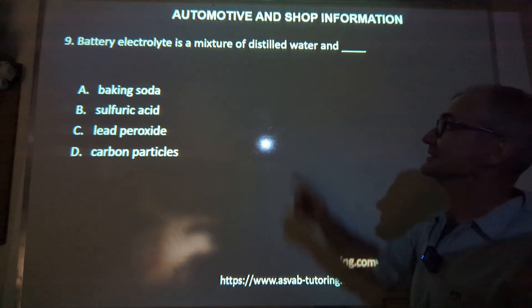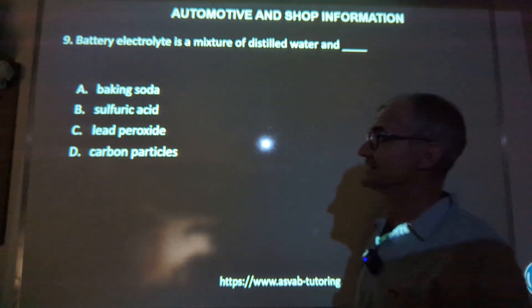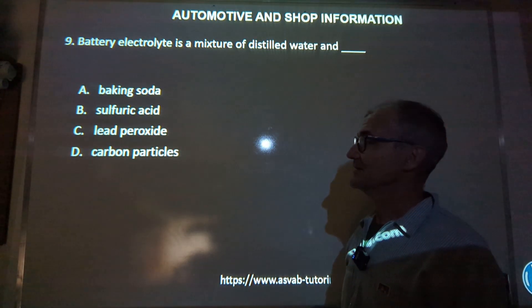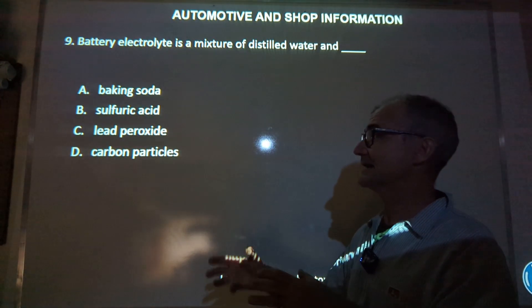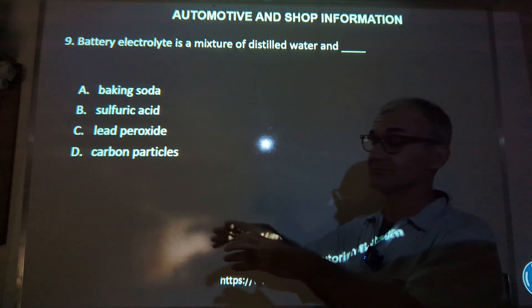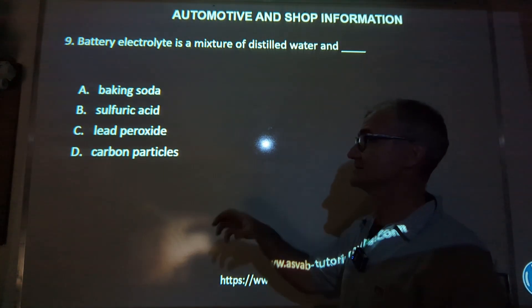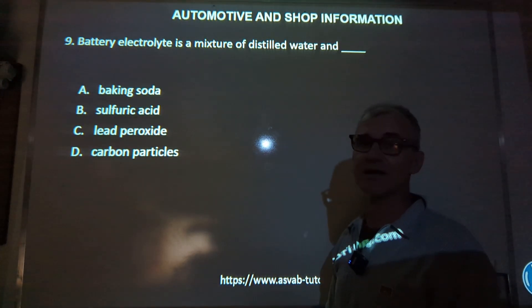Number nine: battery electrolyte is a mixture of distilled water and — go ahead and take your guess. The most common battery we use is a lead-acid battery. That acid has a chemical reaction with the lead and creates the electricity. So we actually use sulfuric acid in our batteries primarily for that reaction to happen.